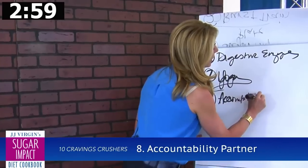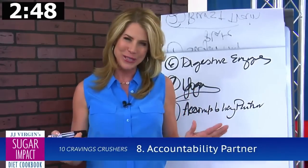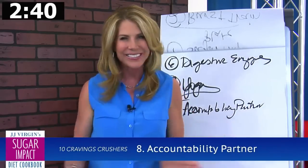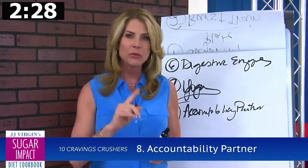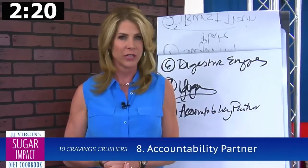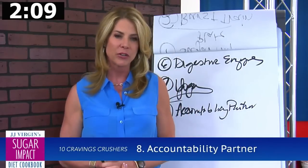Number eight: an accountability partner. In my programs, I have everyone get an accountability partner. Things are going to come up that can derail you, but having that lifeline — that person you can call or text and say, 'oh my gosh, I'm standing here in a sea of cheesecakes, SOS' — makes a huge difference. Share your food journals with them, because people who journal are twice as successful as people who don't. Write down your goals, because people who write down goals are 40% more likely to achieve them, and people who share those goals are 80% more likely.